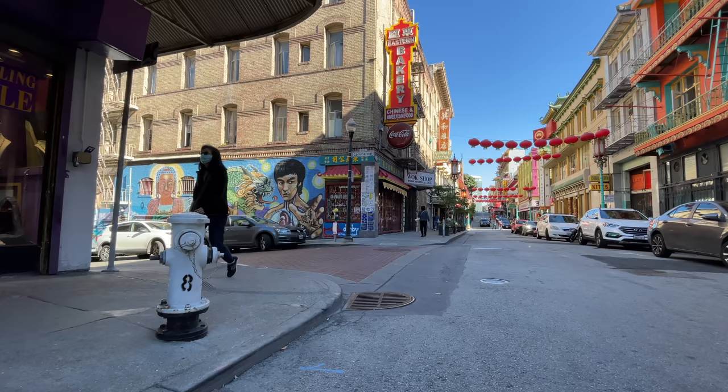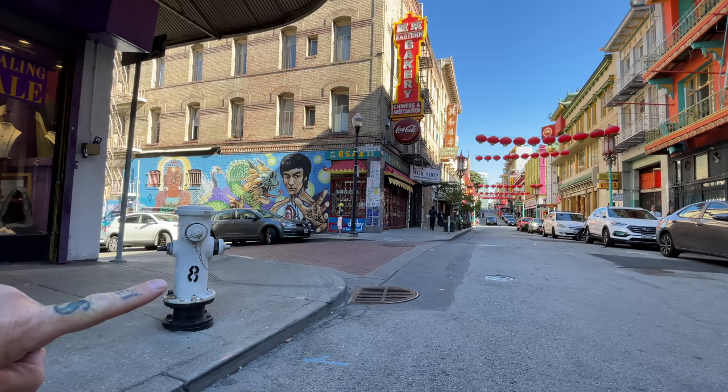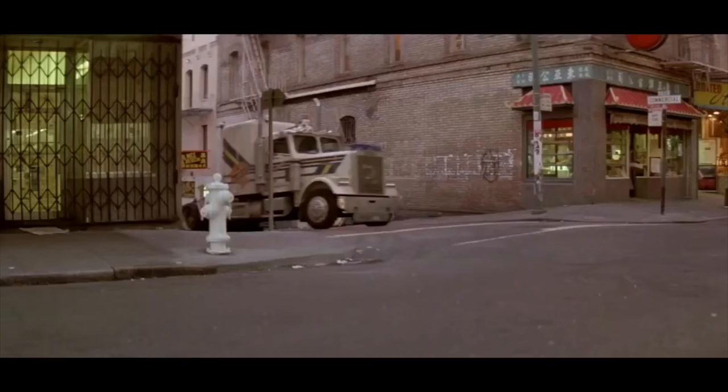In this next scene, Jack Burton turns the corner to right where I am, sitting in the middle of the street. He would actually run me over. But you see this white fire hydrant right here? In the movie there's still a fire hydrant there, and guess what? It's painted white.